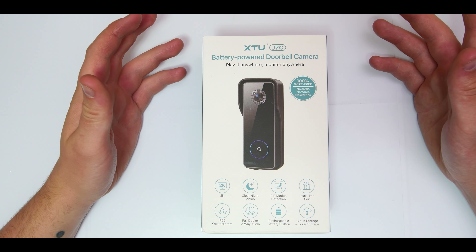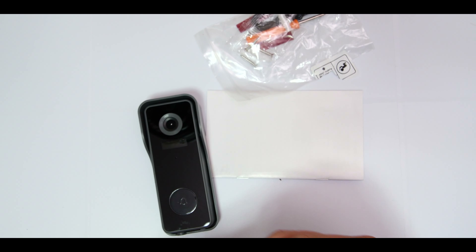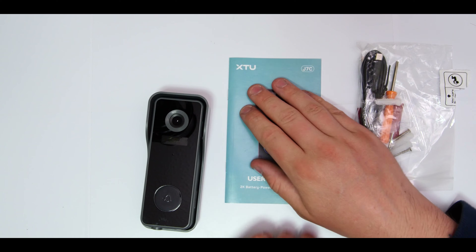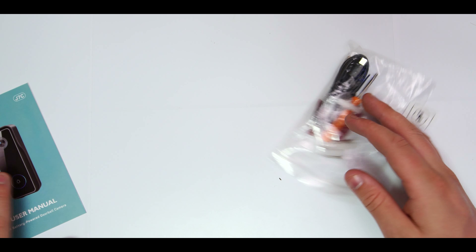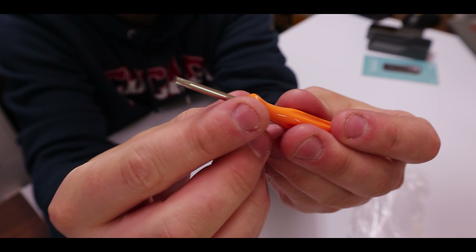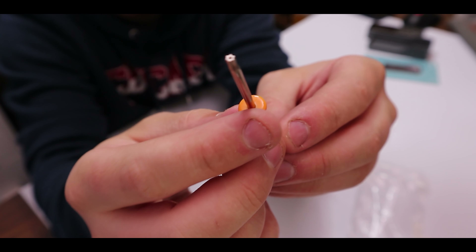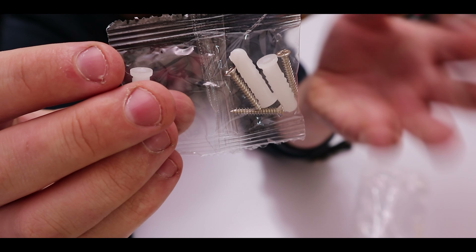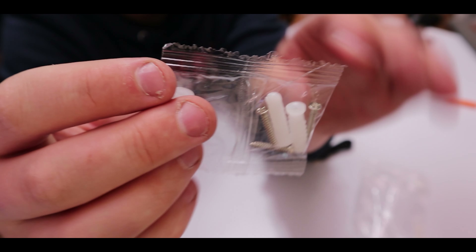Let's get into this and see what we get in the box. Inside we get a little bag of accessories, a user manual, the camera itself, and the backing plate. Inside the goodie bag we get a little Torx screwdriver - might be a T10 or T15 - and a little packet of three plugs and three screws for mounting to wood, concrete, or plastic. If you're not going to use the screws, they also supply two double-sided adhesive pads.